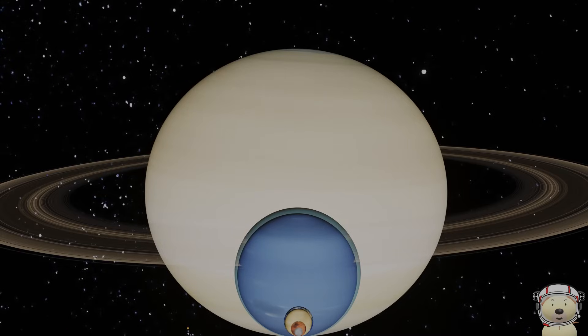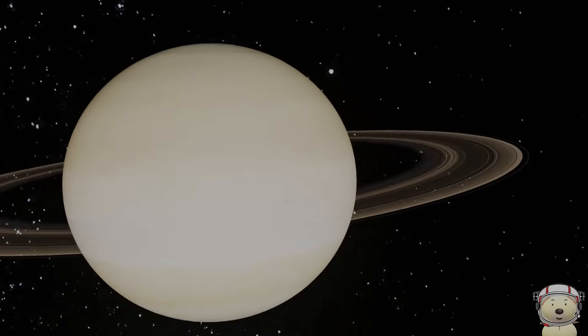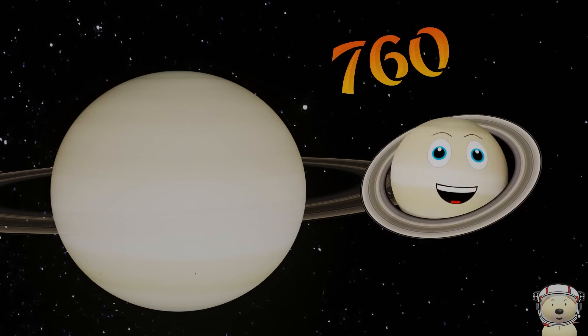Wow! Look at Saturn. I'm only the second biggest planet, but you could fit more than 760 Earths inside me.